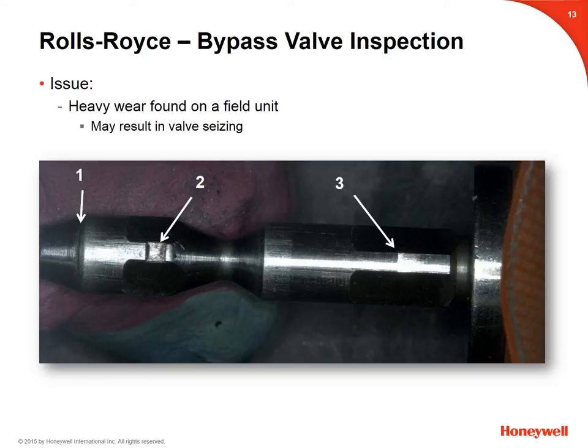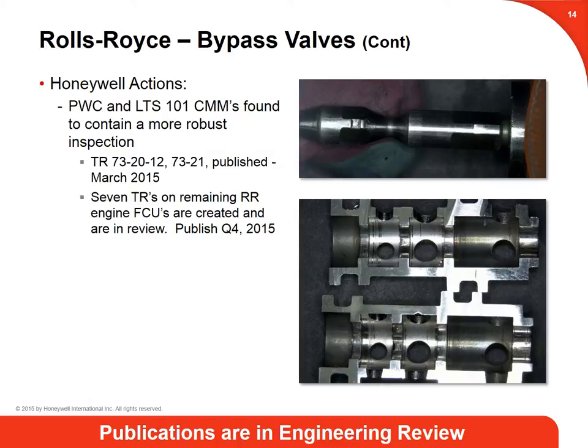Regarding Rolls-Royce bypass valve inspection: since HOC last March, we have not had any additional reports of heavy bypass valve wear like that shown in this photograph, which can cause valve seizing and resulting failure of metering functions. During the investigation, Honeywell found that the Rolls-Royce CMM inspection of bypass valves was much less robust than the CMM inspections found in Pratt & Whitney and LTS 101 CMMs. This finding resulted in action to update all Rolls-Royce CMMs to include dimensional inspection limits for bypass valves. The first temporary revision, CMM 7320-12 TR7321, has been published, and you should expect an additional seven TRs to be released by the end of October.